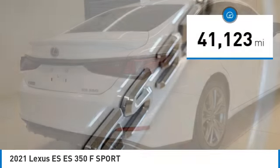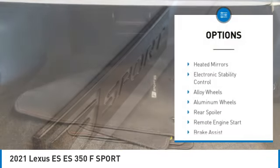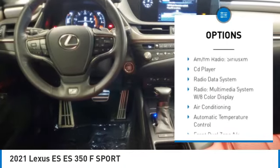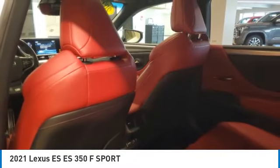This vehicle has less than 45,000 miles. Here are some of this vehicle's great options: rain-sensing wipers, tire pressure monitor, blind spot monitor, heated mirrors, electronic stability control, alloy wheels, aluminum wheels, rear spoiler, remote engine start, and brake assist.